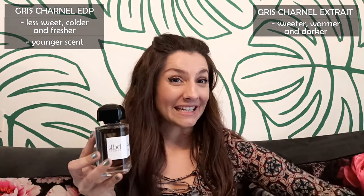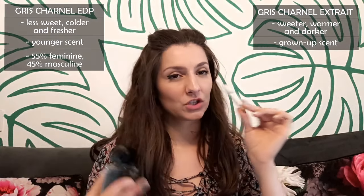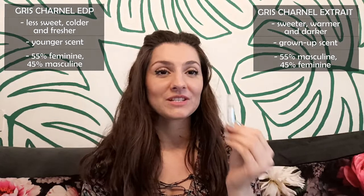The original Eau de Parfum is less sweet, has a cold effect, evokes the scent of fog, and is slightly fresher, while the extra is heavier, darker, deeper, warmer, and sweeter because of added vanilla and amplified smoky woodiness. Since it's a bit fresher, the Eau de Parfum would be slightly more feminine — it's like 55% feminine and 45% masculine — while the extra is a more grown-up, decadent, and powerful fragrance that's a bit more masculine: about 55% masculine and 45% feminine.